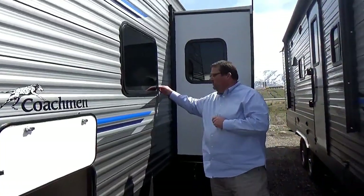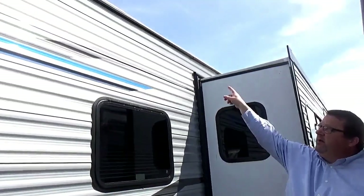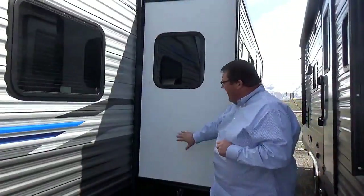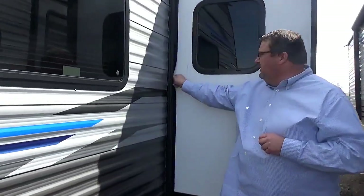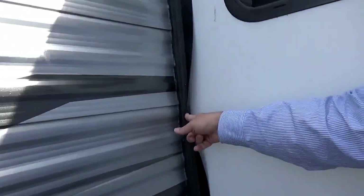There are sealed windows, which is nice — it doesn't let the rain come in as fast. If you notice up here on the top, one thing Catalina does on their coaches is add rain gutters for the anti-drip. Slide-outs are also sealed. You can pull that back and the water will run down versus going inside the coach — it'll run down and drop out through the bottom.